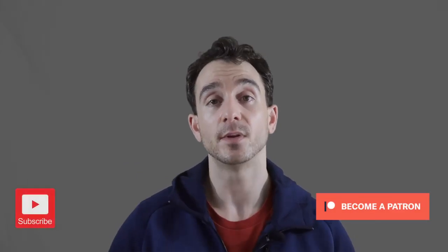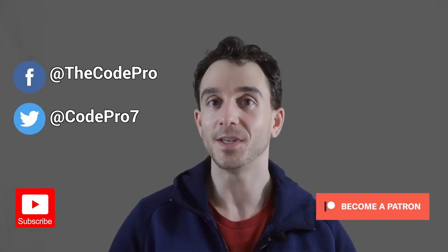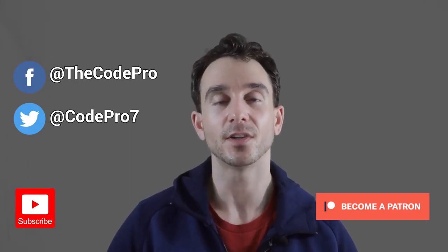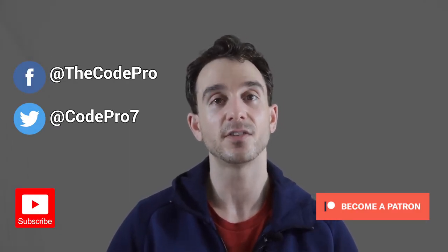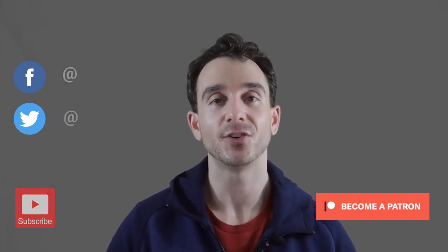Let me know in the comments section down below — what would you buy? The MacBook Pro, the iMac, or the new Mac Mini, which they just overhauled and you can configure up to $5,000? Or would you get something else? Thanks so much for stopping by and I'll catch you in the next one.